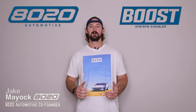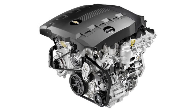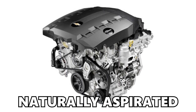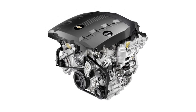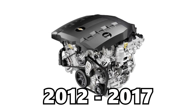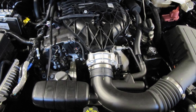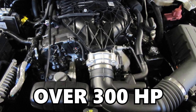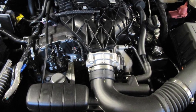Hey guys, Jake from 8020 Automotive here. Today we are talking about common problems and reliability issues with GM's LFX engine. The LFX is a 3.6 liter naturally aspirated V6, and it was used in a number of Buick, Cadillac, Chevy, and GMC vehicles from 2012 until 2017. The LFX in all applications produces over 300 horsepower, so it's actually quite a strong engine coming from a naturally aspirated V6.